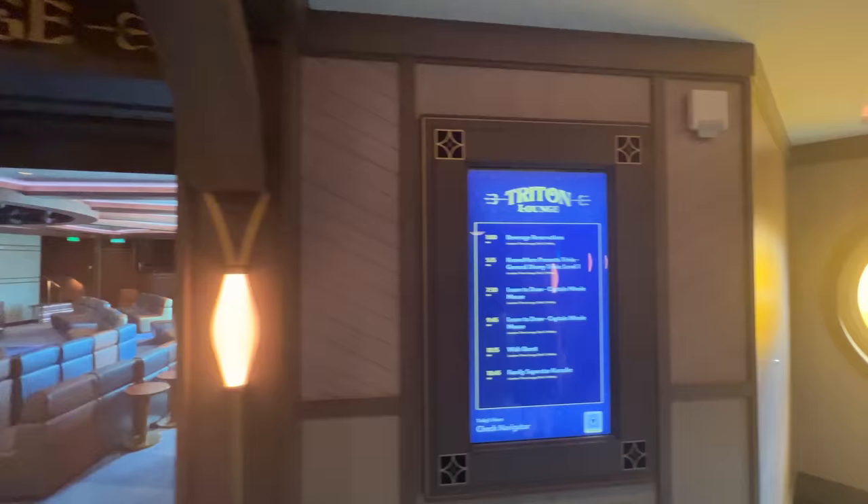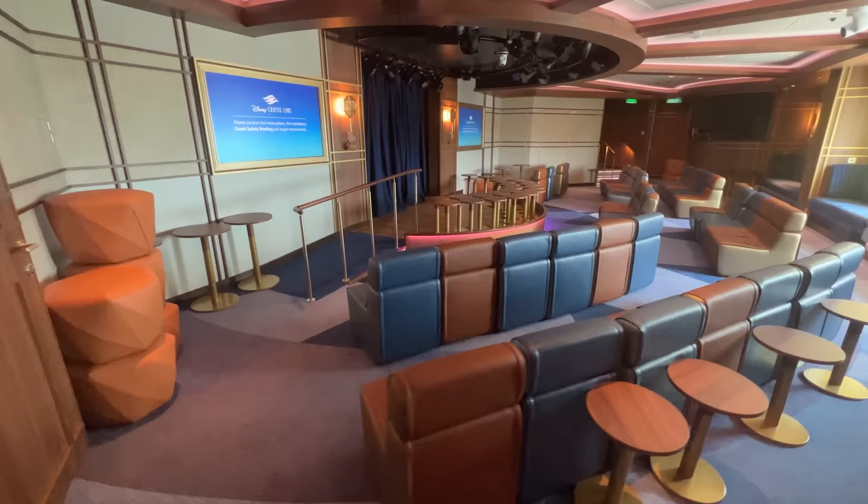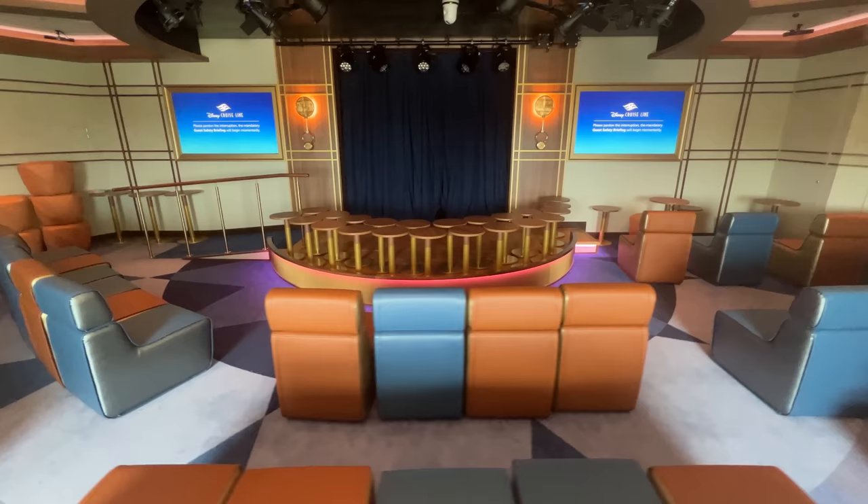Across the way on the starboard side is the Triton Lounge. Named for the new class of Disney ships, the Triton Class, this lounge hosts a variety of activities during the cruise. The small intimate space with seating and a stage featured family-friendly events like karaoke, trivia, and game shows.